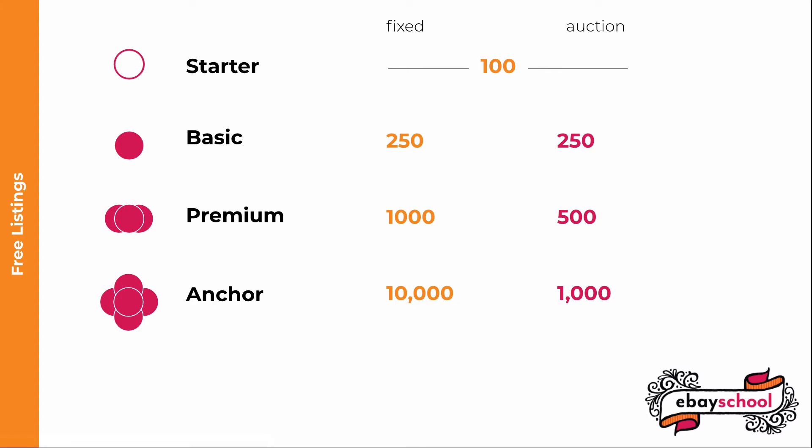Here's some fun minutia about those free insertion fee listings. Having a store doesn't affect any selling limits you may have on your account. If you have a selling limit of 10 items, you can only list 10 items, even if you subscribe to a store with 1,000 free listings. When your fixed price listings automatically renew once a month, they count towards your free insertion fee listings. So if you have a Premium store and you get 1,000 items listed, when they renew, they'll eat up all your free listings. Anything new you list will get charged a listing fee. You might want to think of free listings and listing fees as per month. If you manually relist an item, it also counts.